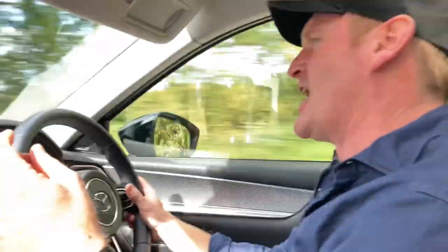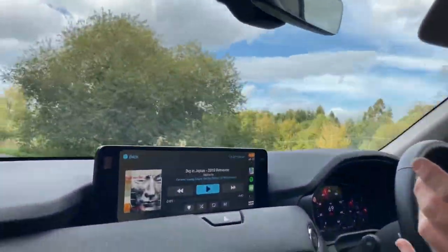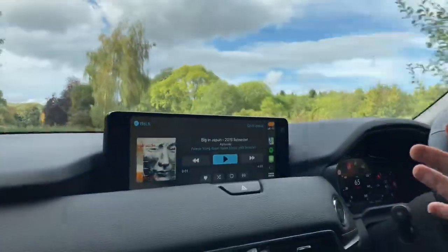So we're just going to finish off with a bit of Alphaville — Big in Japan, appropriately, for this lovely big Japanese car.